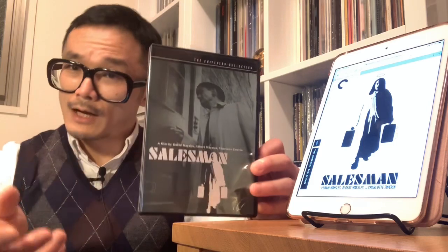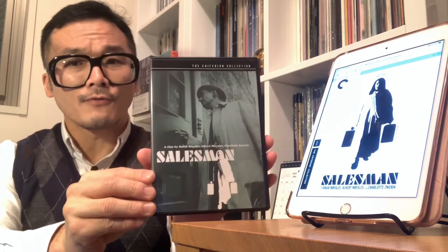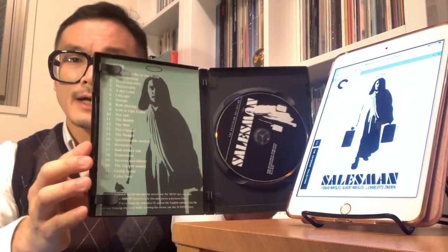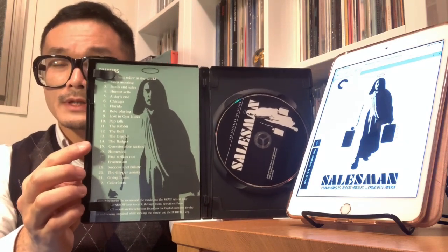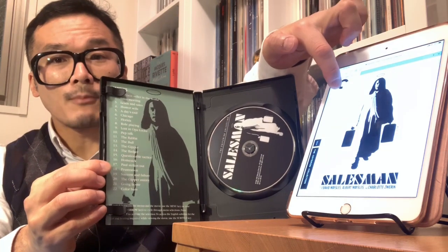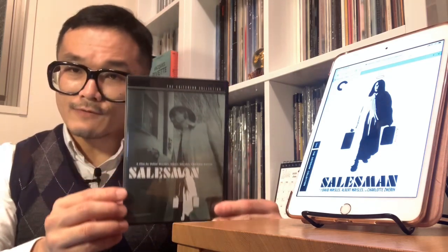So this is very interesting. What we have now is a Blu-ray upgrade with different cover art. The cover art is indicated as being based on the original theatrical poster by Henry Wolf, and as you can see, it differs from the current DVD release. But for those of you who have the DVD, if you open it up inside, you can actually see the booklet. The booklet features this same artwork that seems to be the basis for the Blu-ray upgrade coming in March 2020, so there's a little bit of continuity between the DVD and the upcoming Blu-ray upgrade.